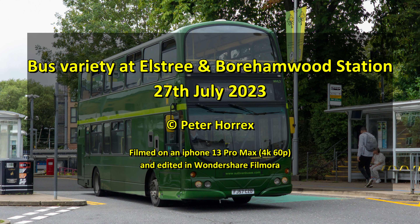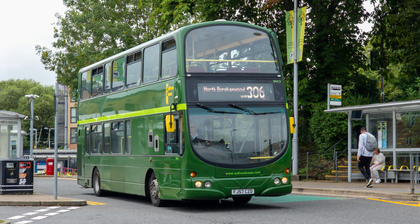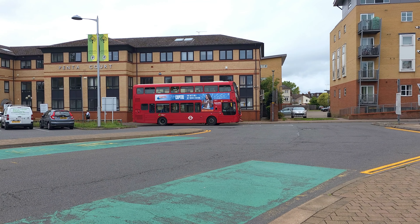Hello there everybody. It is Thursday the 27th of July 2023, and it's been a while since I last filmed at Elstree and Borehamwood Station — I think 2018, about five years ago off the top of my head. Lots of Metroliine buses in attendance here, but some variety from Sullivan Buses and Red Rose Travel.